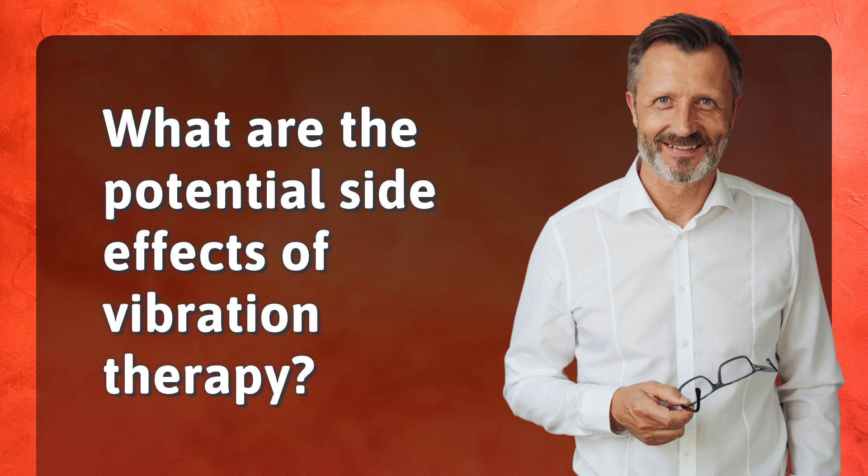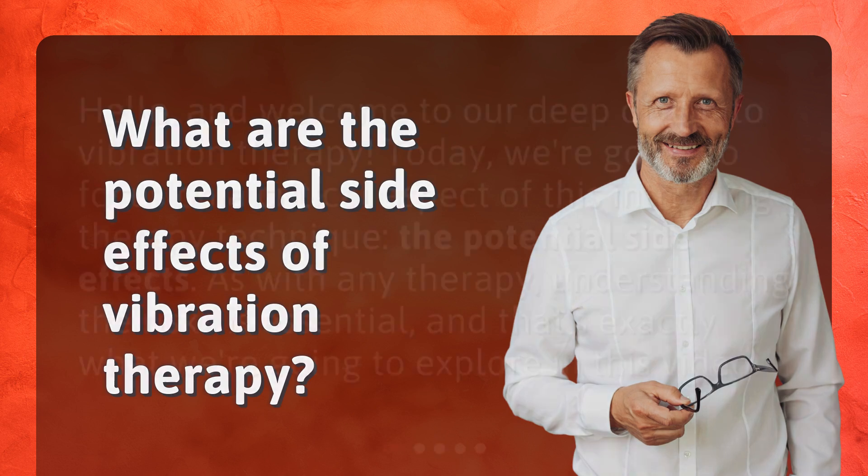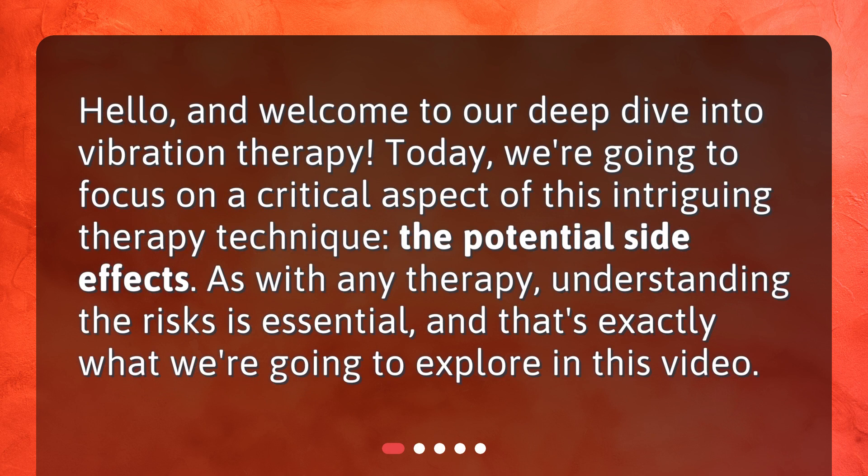What are the potential side effects of vibration therapy? Hello, and welcome to our deep dive into vibration therapy. Today, we're going to focus on a critical aspect of this intriguing therapy technique — the potential side effects. As with any therapy, understanding the risks is essential, and that's exactly what we're going to explore in this video.